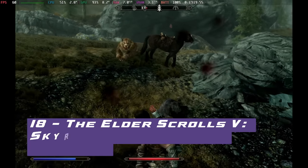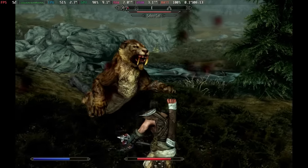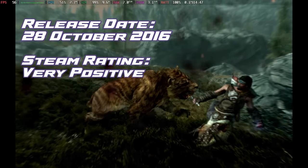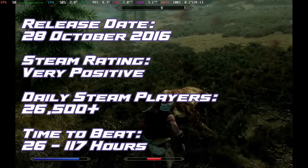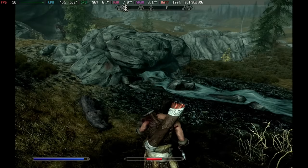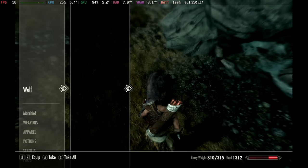In at number 18, down 7 places, we have The Elder Scrolls V: Skyrim Special Edition. In the heart of Tamriel, you are the Dragonborn, foretold to combat Alduin, the dragon set to destroy the world. This is running absolutely superbly on Steam Deck as you'd imagine for such an older title, managing to run 60 plus frames per second on medium graphics, giving you around 2 hours of gameplay.